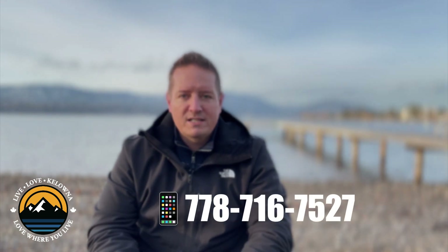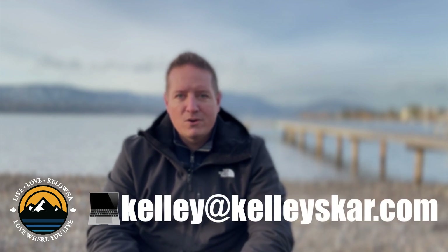That's all I have for you today. Make sure to check out the video on the right-hand side of your screen — that video will take you to the top areas that I recommend to watch in Kelowna in 2023. And as always, if you have any questions about making a smooth transition to Kelowna, make sure that you reach out and give me a call at 778-716-7527, or you can always send me an email at kelly at kellyscar.com.